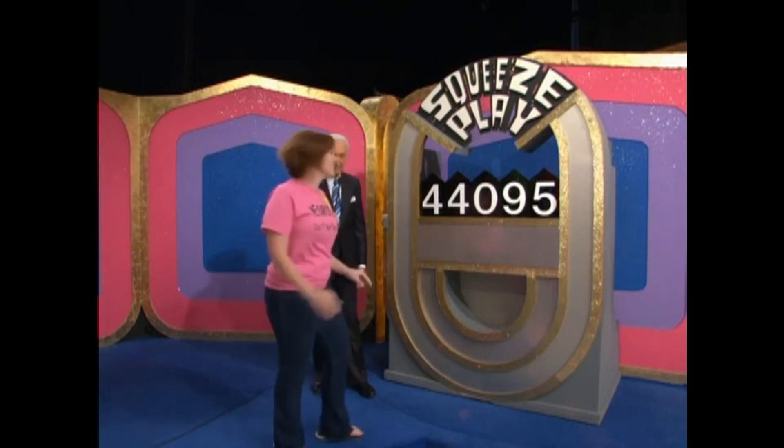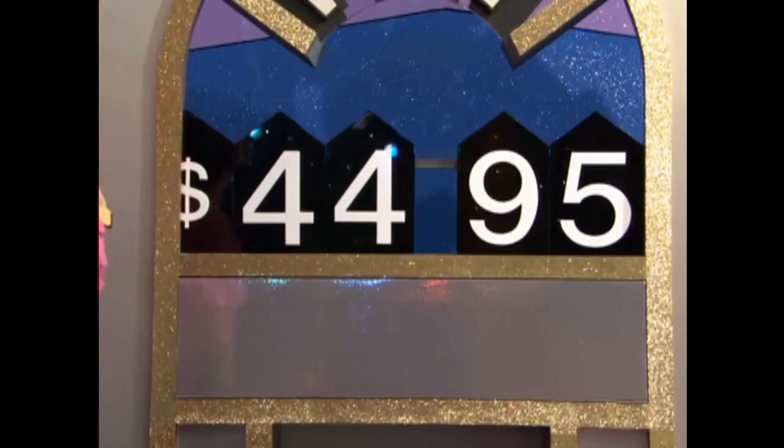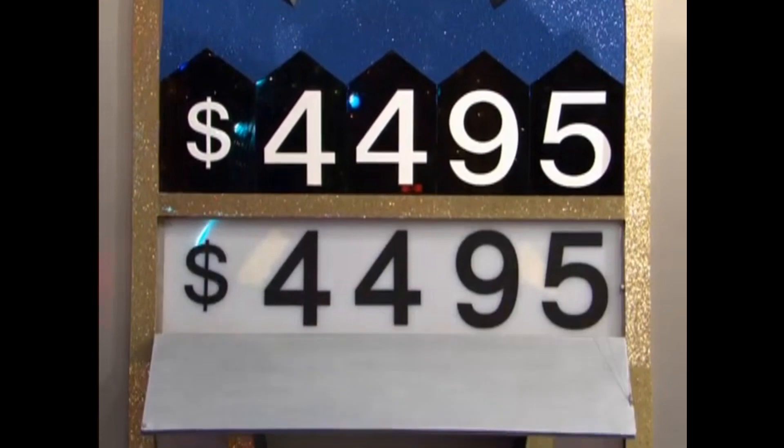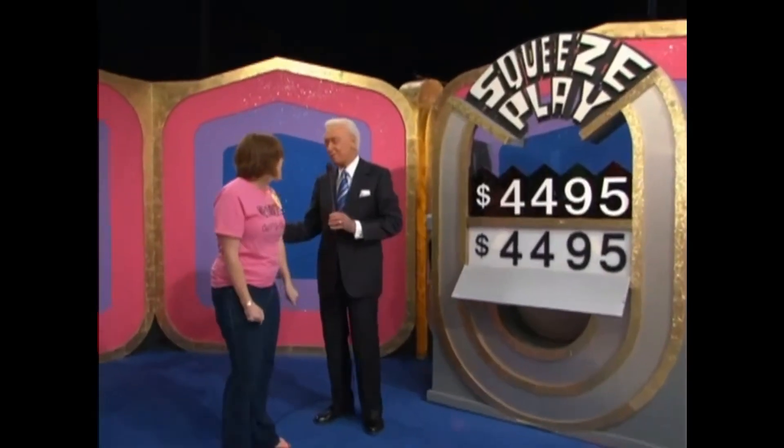What number do you want me to take out? This one? The zero goes. She believes the price of the spa is 4,495, and she is right on. You have won a spa!